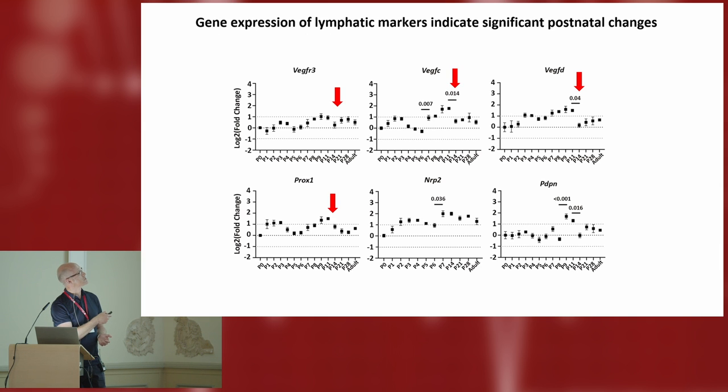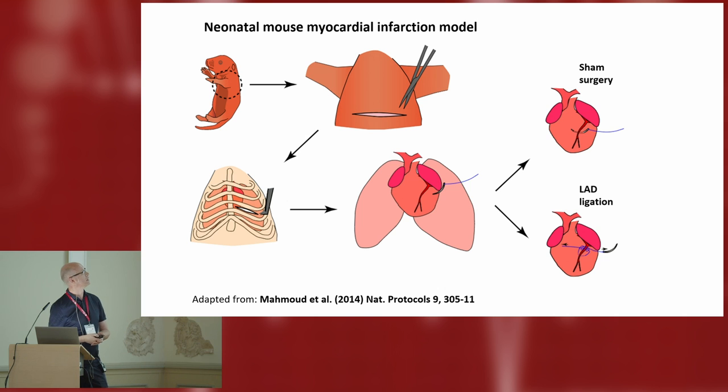We see uplift in all the usual genes you would expect over this time course, with an interesting drop and then a peak again happening around day 14 — which, if I recall correctly, corresponds to a burst of proliferative cardiomyocyte activity also described in the literature. There is a clear gene expression trend. We then wanted to look in the injury setting, using the myocardial infarction coronary artery ligation model in the neonate.